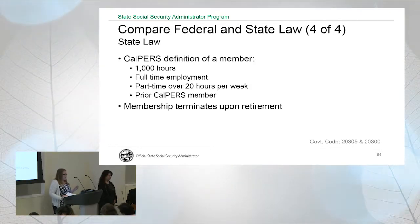Under state law, when defining a member for eligibility purposes, we look at whether they worked 1,000 hours in a fiscal year, full-time employment, part-time 20 hours per week or longer, or if they are already a CalPERS member. Under state law, if someone retires, they are no longer a member of the retirement system. That's a big difference from how federal law defines a member — and it's important for Social Security, because federal law controls that determination.